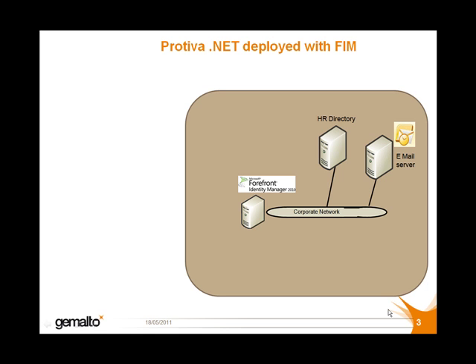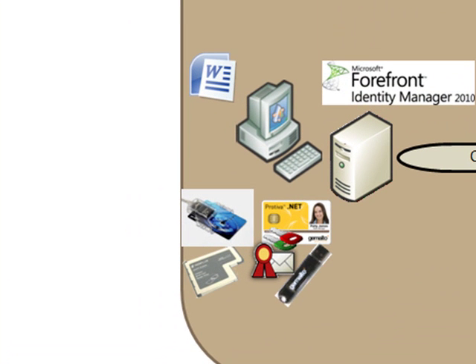Let's drill down further and focus on what a user can really do with their .NET corporate badge. A user can use their .NET card for smart card logon, signing and encrypting emails, and signing Microsoft Office documents such as PowerPoint, Word, and Excel.